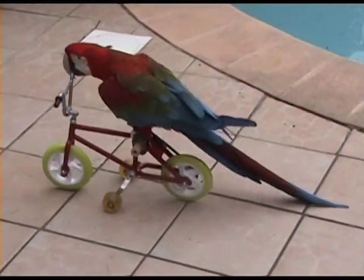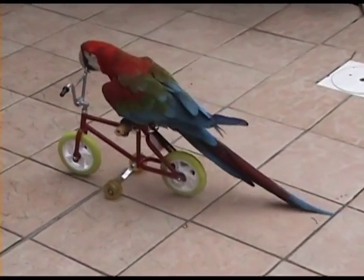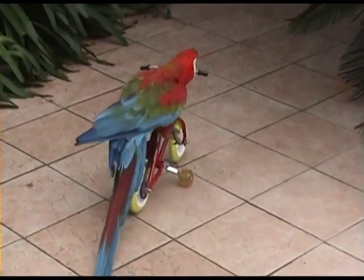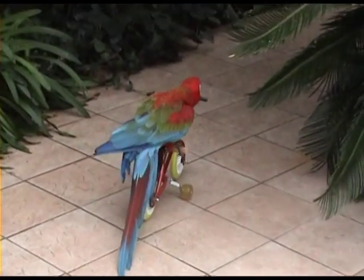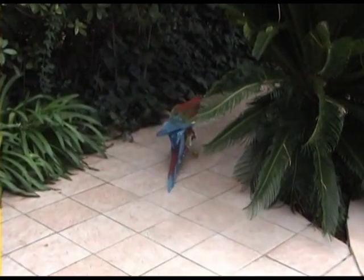Since the first lot of 25 bikes has been sold out within two days, we decided to manufacture a second lot of just 200 pieces. Our Parrot Bikes are made of 100% manual work, and each bike will be supplied with a certificate.